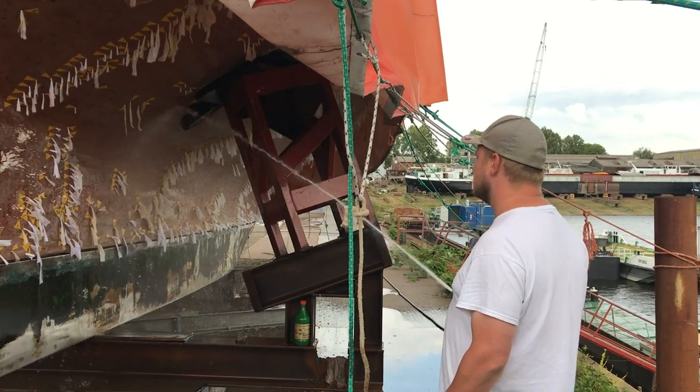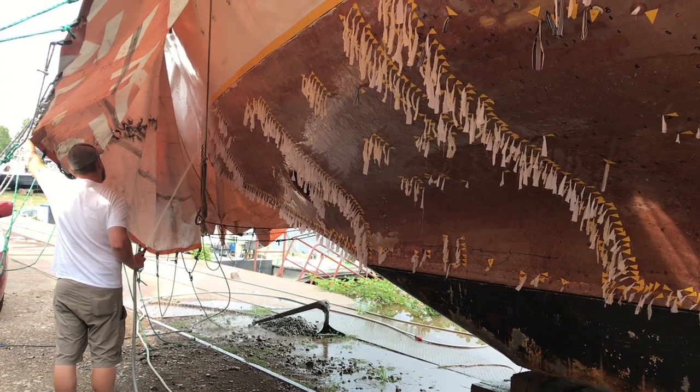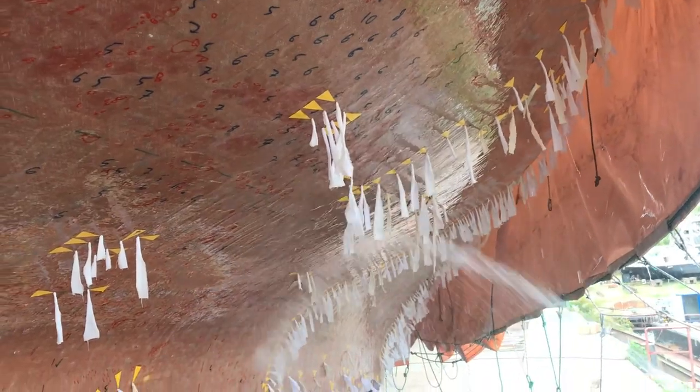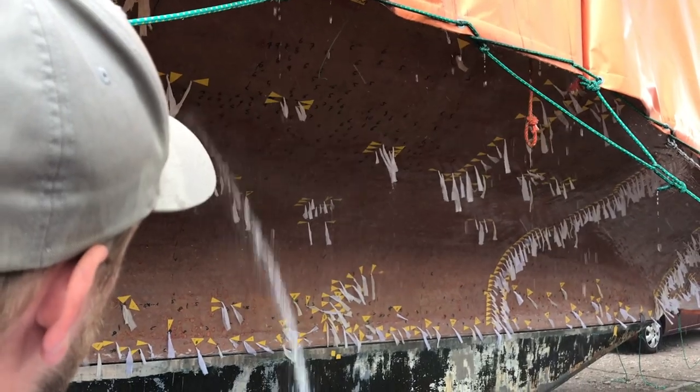Then it was time to wash the boat. We do this about twice a month to wash away the minerals and acids that have built up on the hull. It's important to soak the hull and keep it wet for a few minutes. This gives a chance for all the deposits to dissolve. Then I go back to wash them away. I know it's working when I see suds forming on the surface.